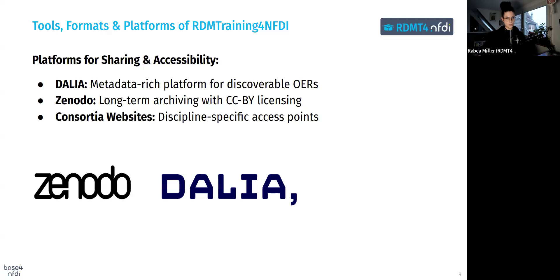For accessibility, we've prioritized platforms that make it easy for users to find and share training materials. One is DALIA — a metadata-rich platform that enables discovery of open educational resources. We're also using Zenodo for long-term archiving and open licensing through CC BY, along with the consortia website.